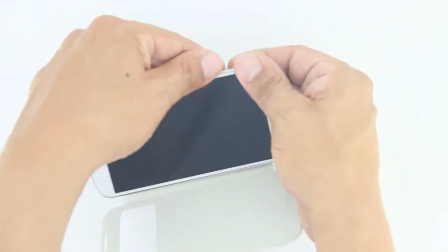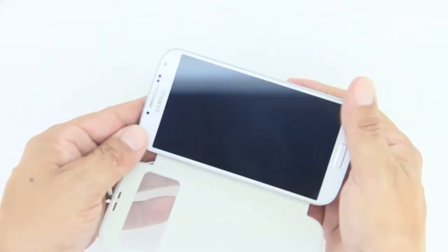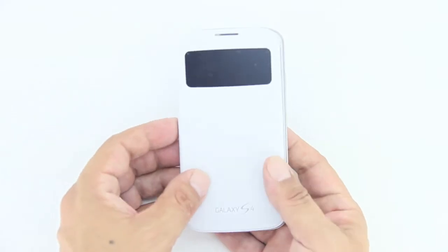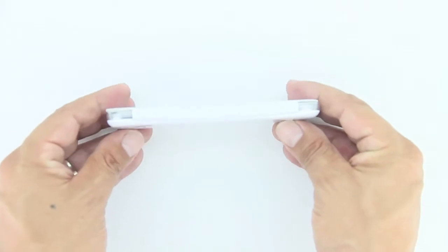This also wakes your phone up automatically when opened and powers off the display when your flip cover is closed. You can swipe to accept and reject incoming calls and alarms without even opening the cover. This case also provides more than ample protection, reducing smudges and scratches.